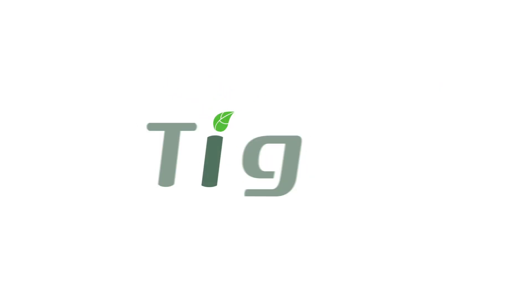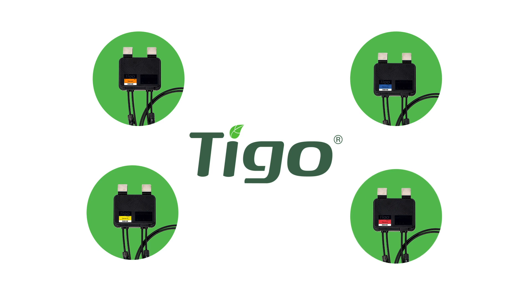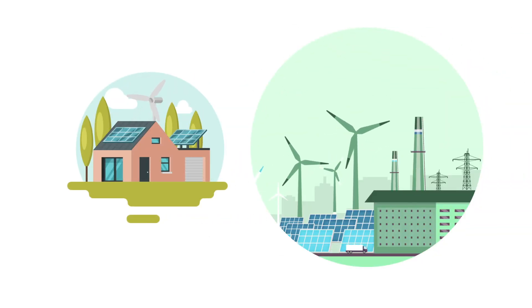Tigo's patented platform of Flex MLPE connect to the junction box of each PV module to unlock these features. Each MLPE is easy to install and increases the ROI of PV installations of any size, ranging from residential to commercial, and even multi-megawatt utility plants.